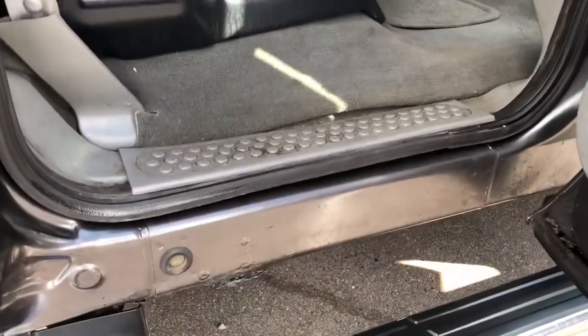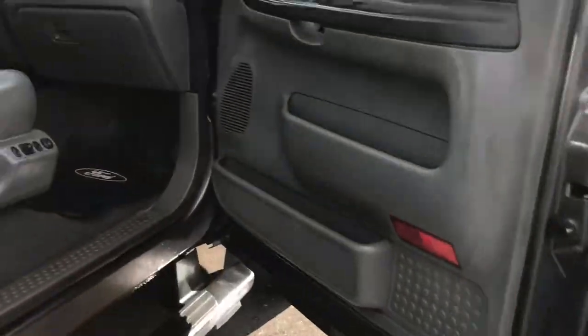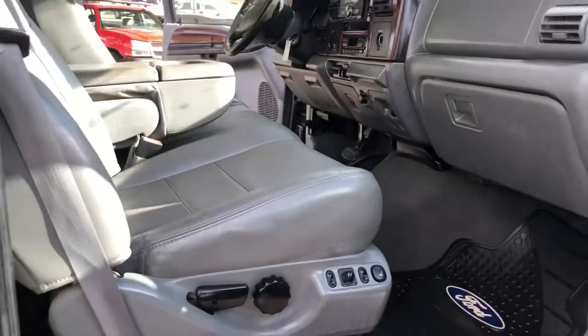There is a little bit of rust that's forming, but otherwise this thing is very clean. Let's take you on a short test drive.